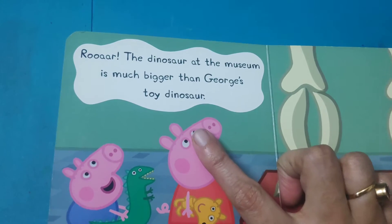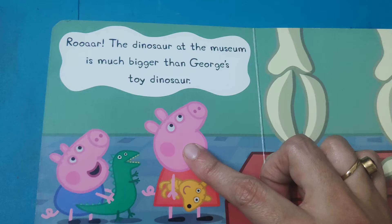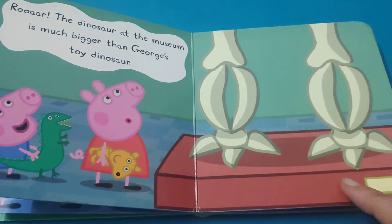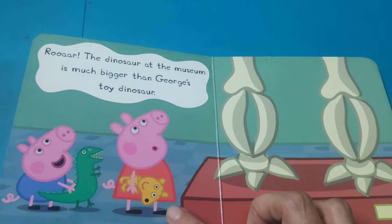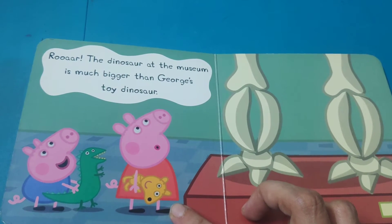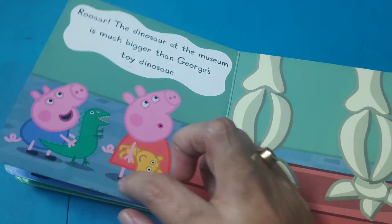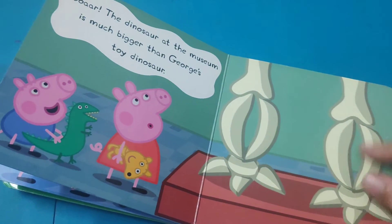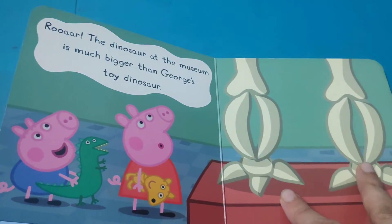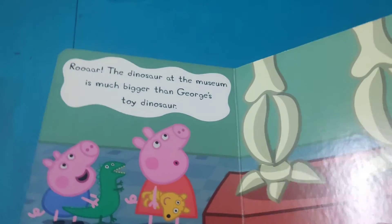Roar! The dinosaur at the museum is much bigger than George's toy dinosaur. Can you see George's toy dinosaur? And these are the legs of the museum's dinosaur. They were very surprised to see such a huge dinosaur.